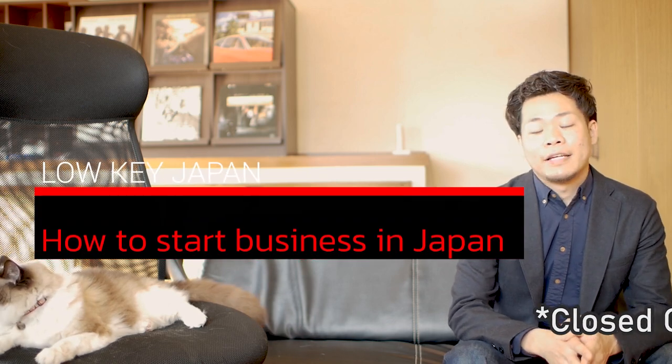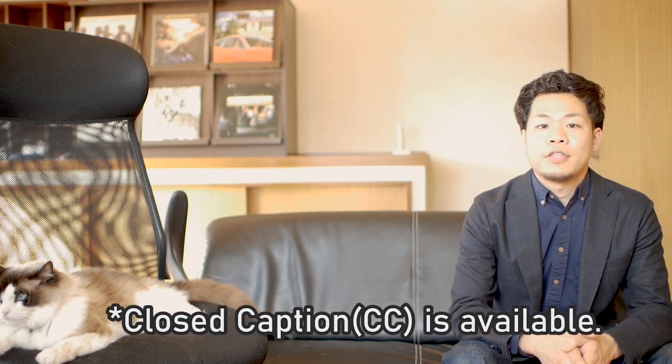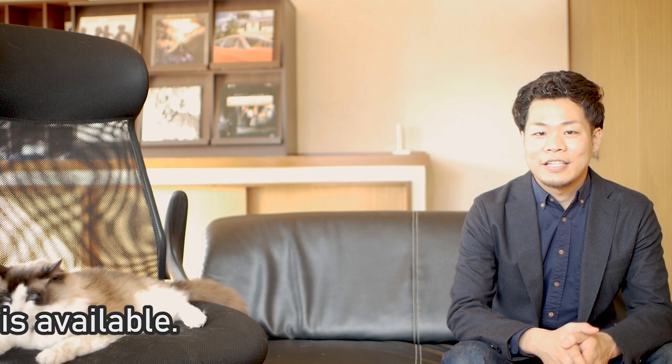Hi guys, I'm Jay. Today I will explain how to start a business in Japan and info about companies, what kind of visa is good for business. So this is a perfect guide for starting business in Japan. Let's get started.